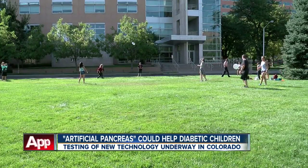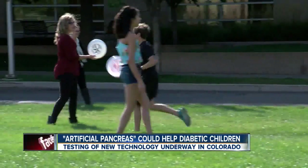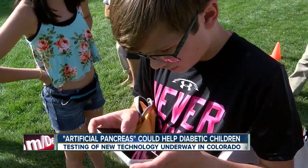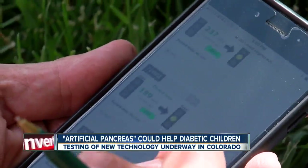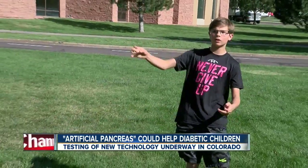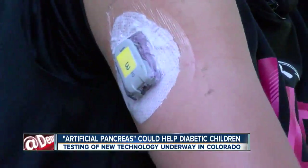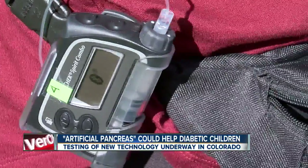It's the start of a game, fueled by skill and science. On the field, 11-year-old Aiden gets an alert — his blood sugar may be too low. He is a type 1 diabetic. The warning is triggered by a cutting-edge setup known as an artificial pancreas.